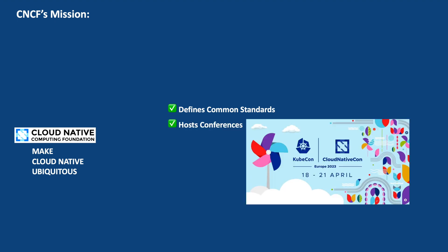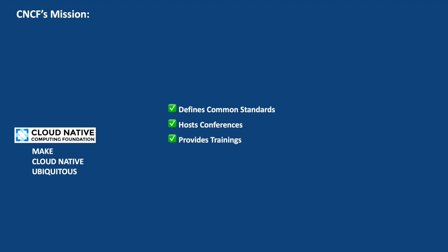CNCF also conducts conferences in various locations worldwide, featuring presentations, technical sessions, workshops, and networking opportunities for attendees. CNCF held its first annual flagship conference in 2015, bringing together cloud native enthusiasts and industry experts to share knowledge, experiences, and best practices, and promote the adoption and awareness of cloud native technologies. CNCF also provides educational resources, training, and events to help individuals and organizations understand and adopt cloud native practices. It also advocates for the benefits of cloud native technologies and promotes their use in various industries.